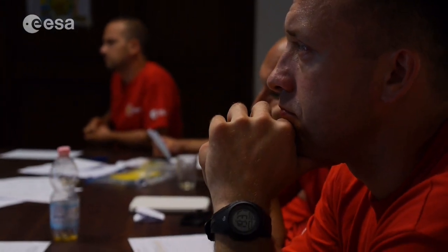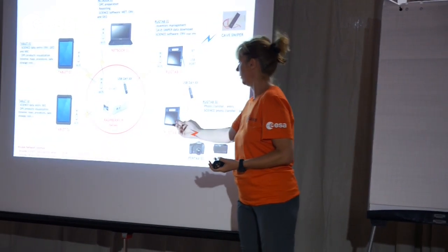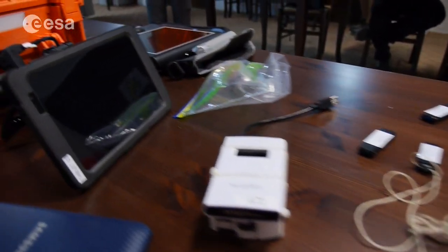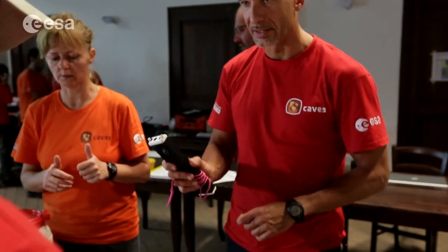These devices allow you to do a lot of different things. For instance, you can download data from the scientific instruments, or you can take data while you are in progression. On the tablet in particular you can check the map of the cave you are exploring, but also all the activities scheduled for that day on a timeline.